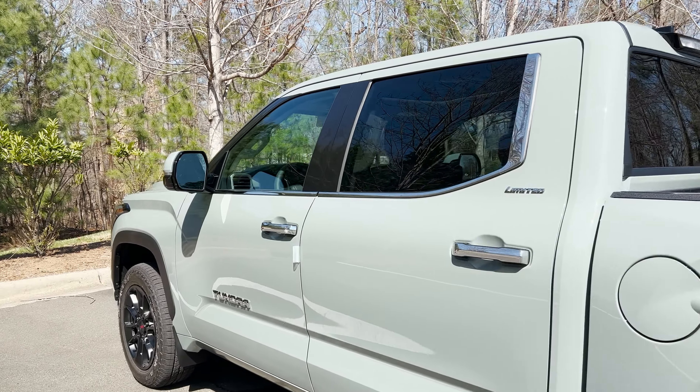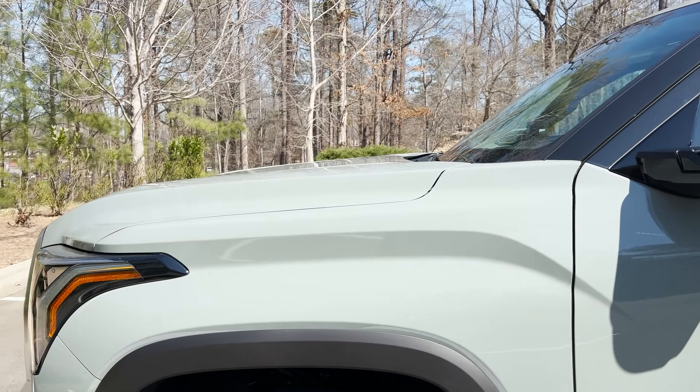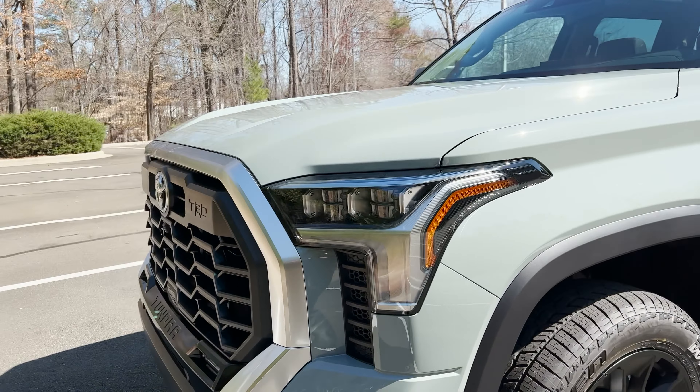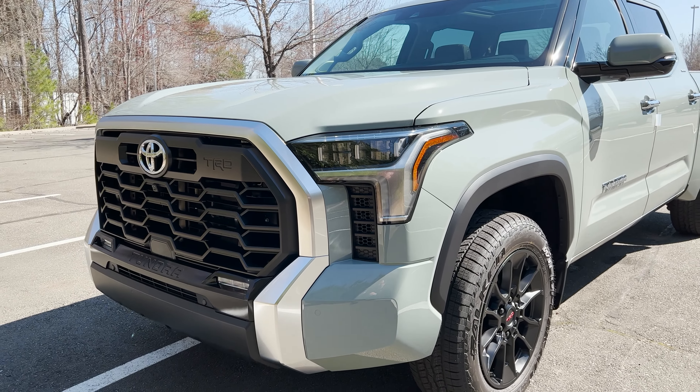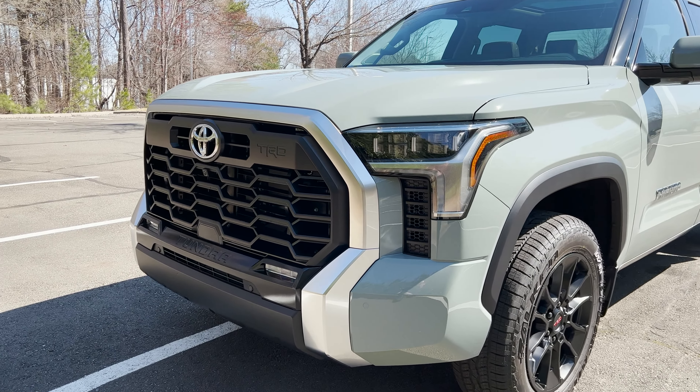The Limited is luxury, my friends. It's got blind spot monitor, turn signal indicators, full LED lights, accent lights as well. It also has Toyota Safety Sense 2.5.